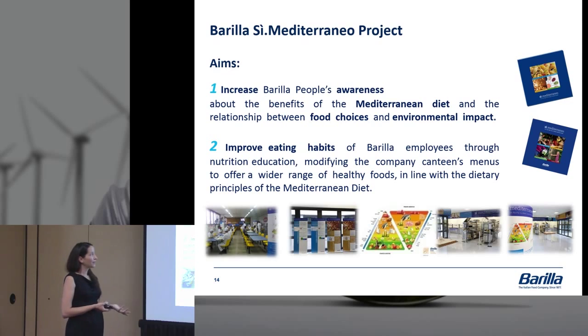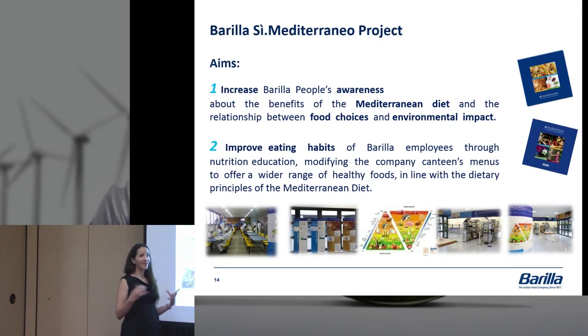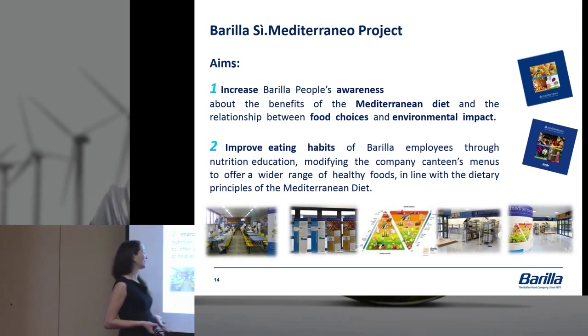Our aim was to increase awareness around the Mediterranean diet and the relationship between food choices and the environment, and to improve the eating habits of employees through nutrition education and modifying our company canteens with a wider range of healthy foods. In terms of education, we put up banners and posters and gave talks. Most importantly, in our main headquarters and larger offices, we have a cafeteria open exactly from 12 to 2 o'clock, so there's always a queue of people — a captive audience to educate while they wait for lunch.